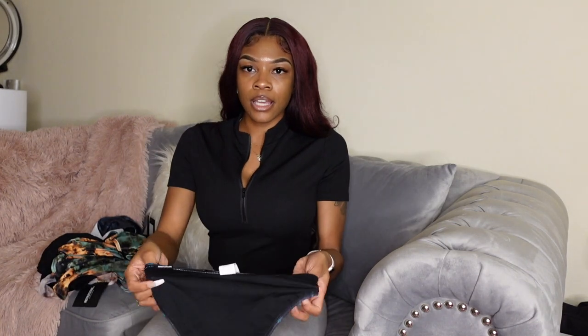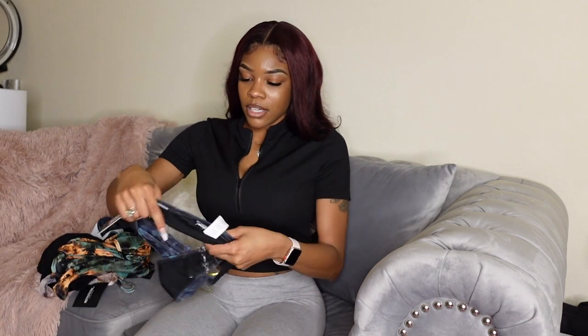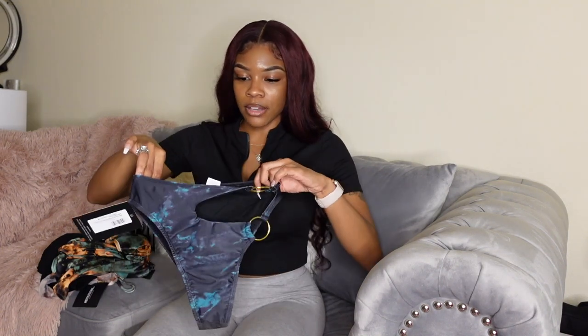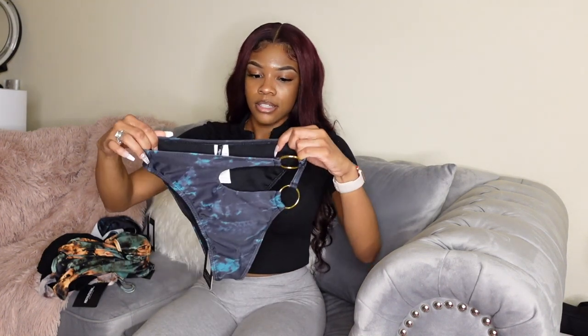We're going to start off with Pretty Little Thing. I'm going to put the items over here on the side — I'll split the screen or do an overlay. The first thing I got is this swimsuit two-piece, really cute.